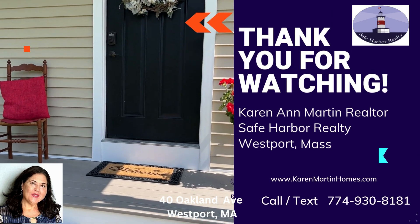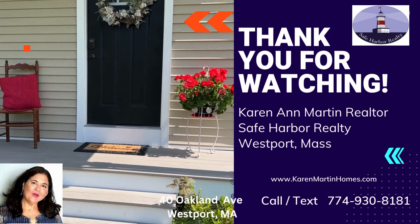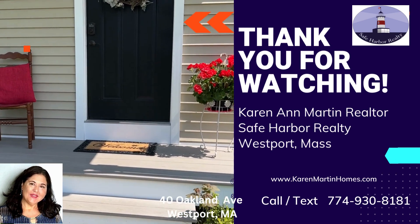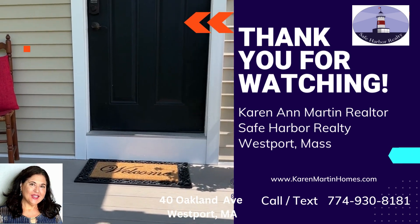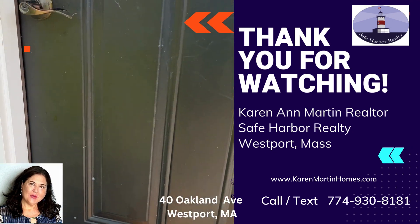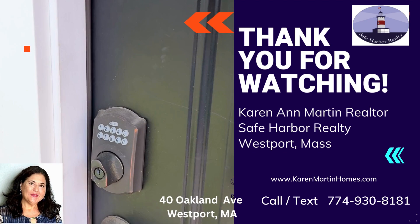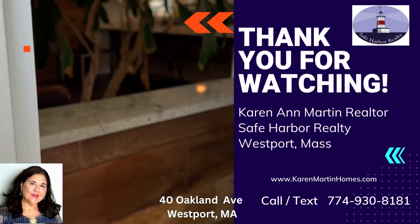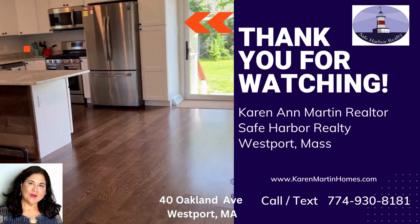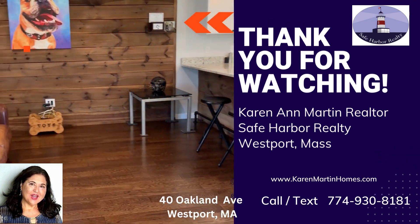Hello and welcome to 40 Oakland Avenue in my beautiful hometown of Westport, Massachusetts. Today I am going to give you a sneak peek of this 3 years young home set on 1.5 acres, offering 2 bedrooms and 2 baths plus an office area. As you enter, notice the open floor plan and lovely flooring that is throughout the home. I hope to see you at the open house — thank you, Karen Martin.